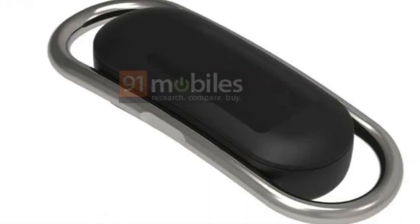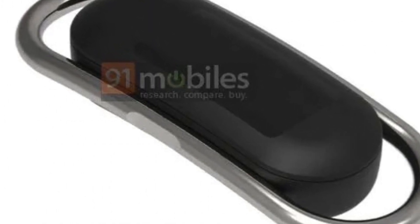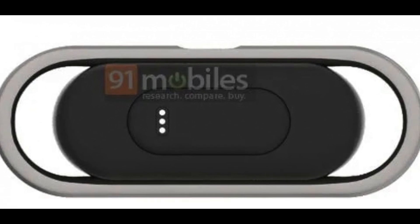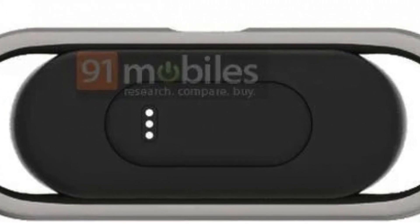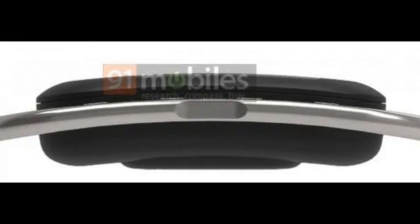This tracker looks like almost every other tracker that is out there in the market. It has a slim, long oval-shaped design with a quite unusual rectangular display on top, and on the bottom it has charging pins and cutouts for the heart rate sensor. One new thing about it is that it will have a metal ring around the body of the tracker. There is going to be an indentation on the metal ring, and it is believed that this is going to be a capacitive touch button.